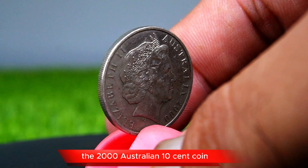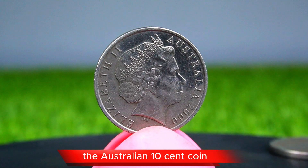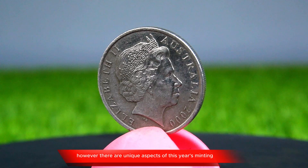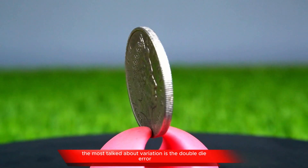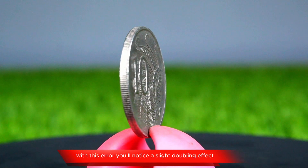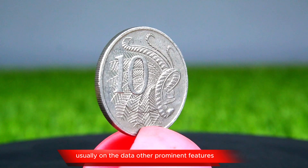Moving ahead to the year 2000, the Australian 10-cent coin remains largely unchanged in design. However, there are unique aspects of this year's minting that make it exciting for collectors. The most talked-about variation is the double die error on some of these coins. When you look closely at a 2000 10-cent coin with this error, you'll notice a slight doubling effect, usually on the date or other prominent features.